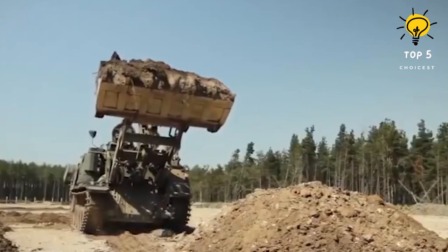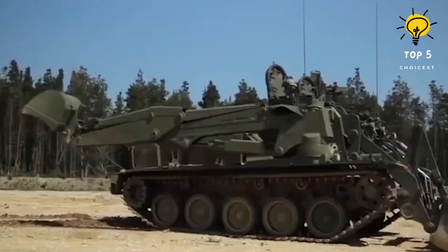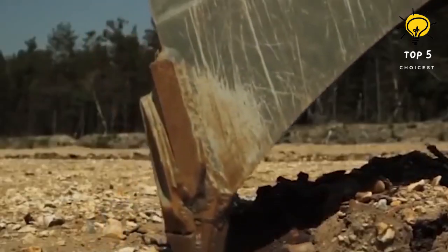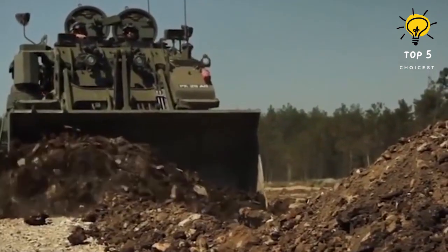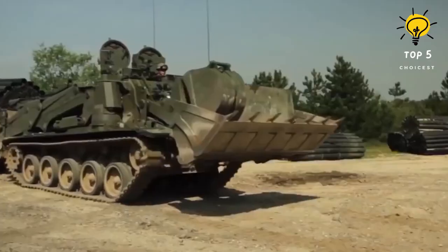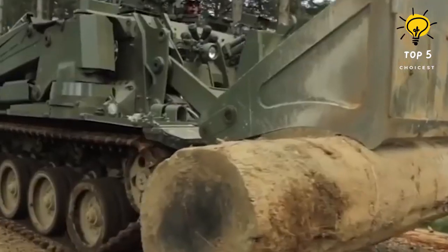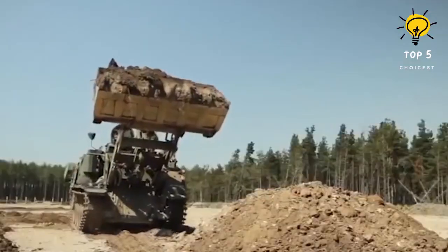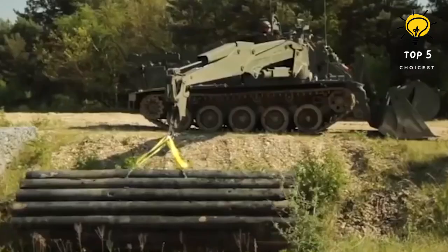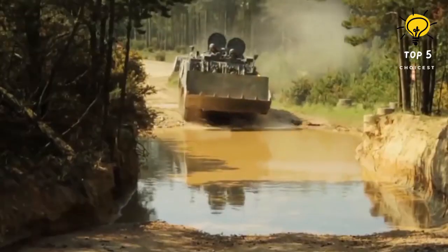Equipped with a front-mounted high-capacity bucket, the Terrier efficiently clears obstacles, digs pits, and grips large items. Complementing this, a side-mounted excavator arm capable of lifting up to three tons at maximum reach enhances the vehicle's versatility. The Terrier is manned by two crew members — a commander and a driver. In hazardous environments, the engineer vehicle can be operated remotely from up to one kilometer away, enhancing safety and flexibility in the field.